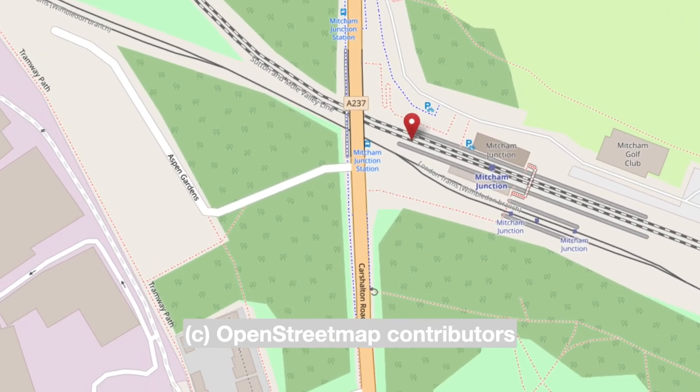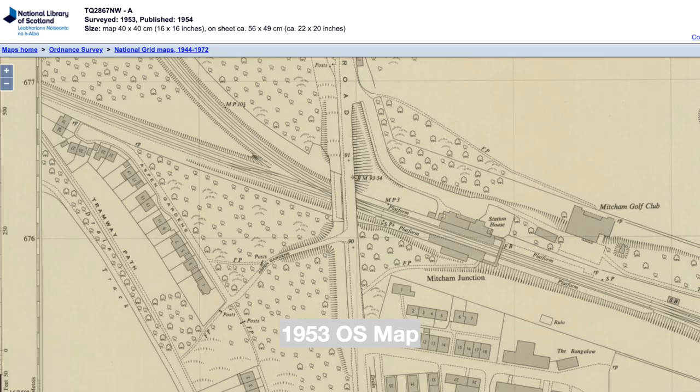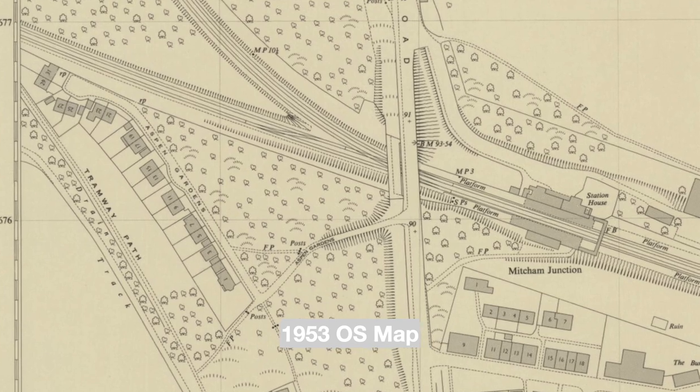Aspen Gardens is a road off the west side of Carsholton Road, just south of Mitcham Junction Station. This road then turns to the northwest, where houses are built on the west side and numbered odd from 1 to 31.